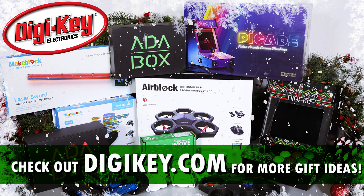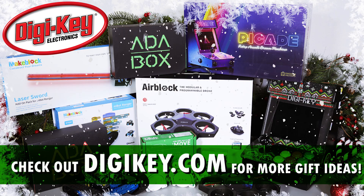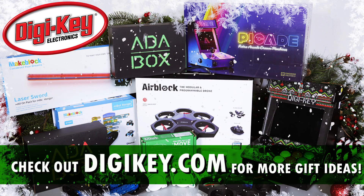Looking for more holiday gift ideas? Check out digikey.com and stay tuned for more holiday shenanigans from the Resident Geeks.